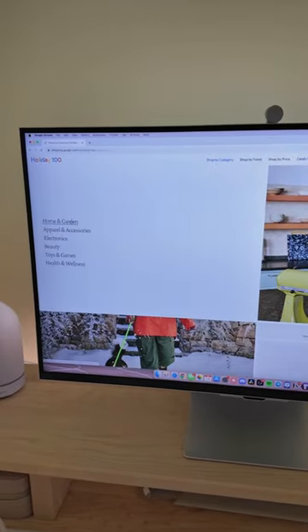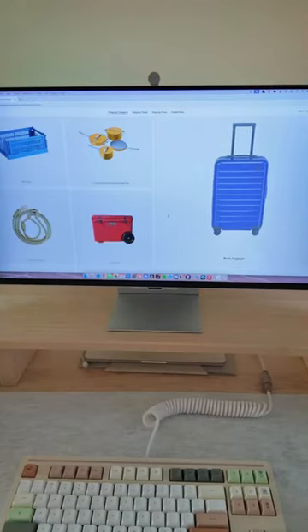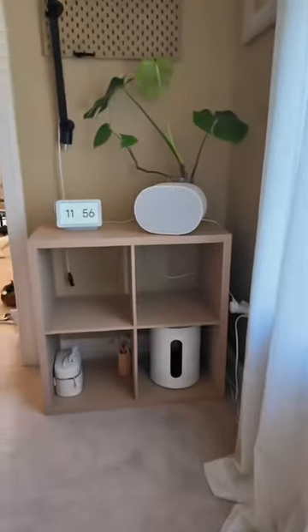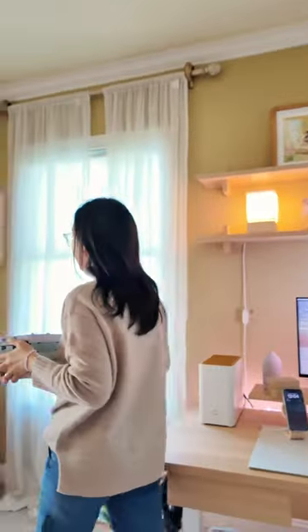I'm a huge fan of decorating my home and workspace, so I immediately checked out the home and garden section. That's where I found hay crates, which have been all over my social media feeds this year. I've been wanting these crates for ages and they're even better in person — I got them in five different pastel colors.